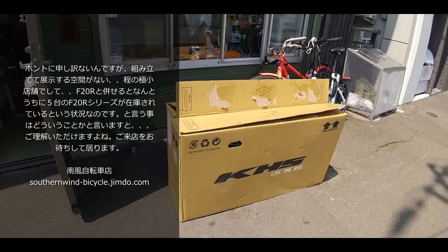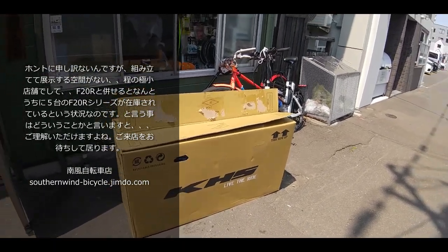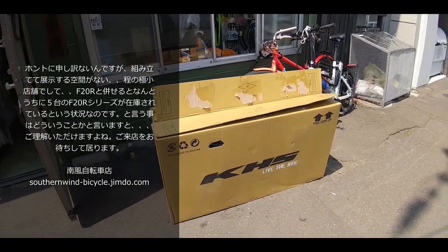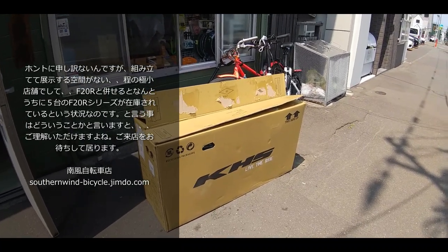いわゆるマットチタンかなあれと、グロスブラック、1台ずつ来ております。興味がある方はぜひお問い合わせをいただきたいなというふうに思います。コロナのこともありましたおかげでいろいろ物価高の話が出ておりますが、それは自転車も例外のないところで値上がりしてるとは思うんですよ。